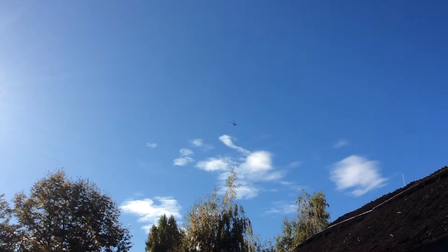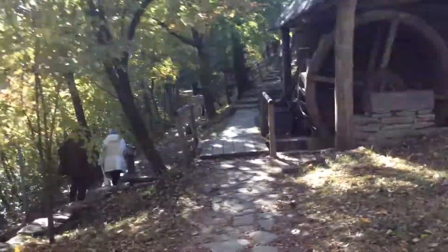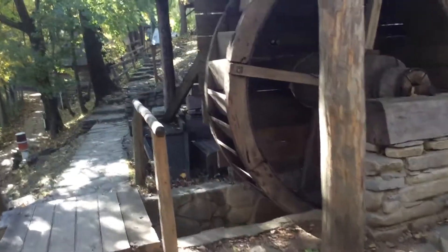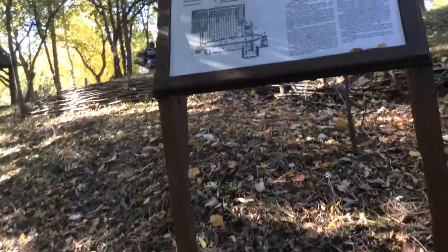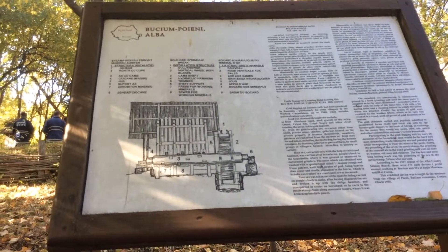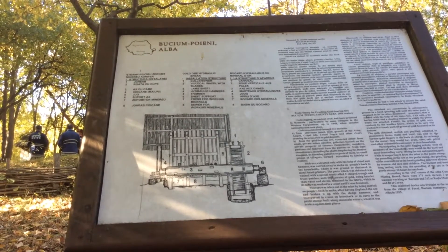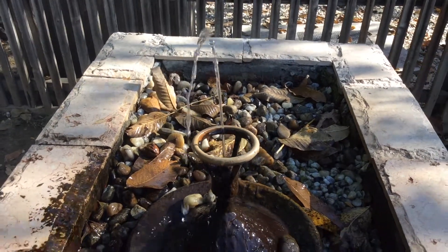Maybe some journalists from the TV. It's a very nice place for walking because it's sunny and the air is fresh. Here I want to show you what kind of machines they use. You see, everything is made from wood. This is a pestle stamp for crushing. There is a water pump.